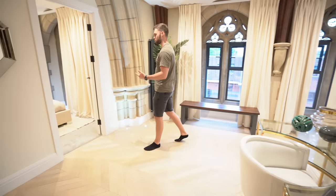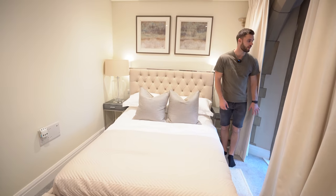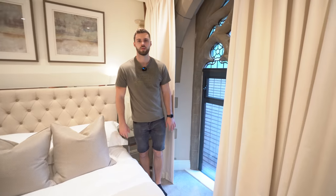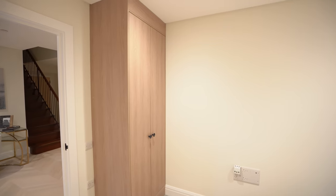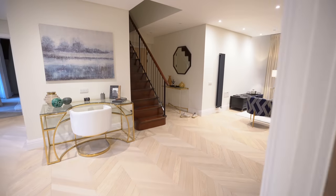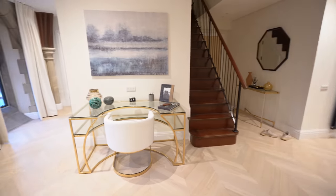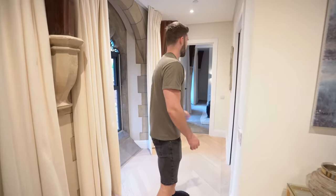We've got one of the bedrooms through here — a double bedroom with a window on this side, and behind you there are actually built-in wardrobes. Out here is all parquet flooring.